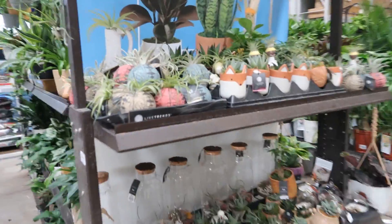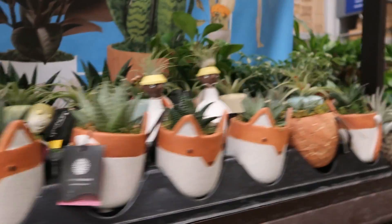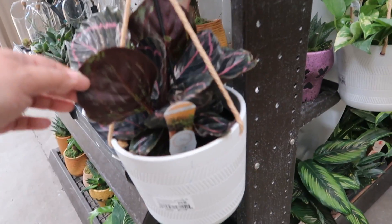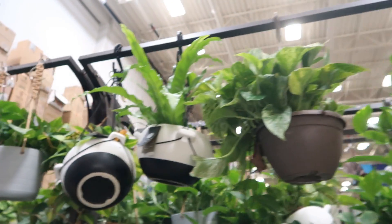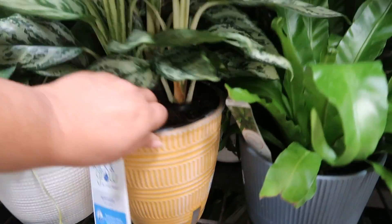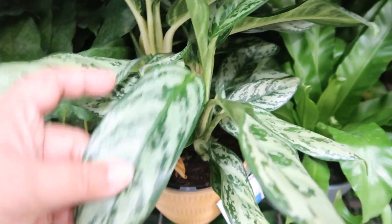We're inside. These are air plants — these are unusual. Calathea Dottie, $19.98, in a hanging basket. They've got some pothos up there, and some pothos ferns. This aglaonema — that's nice, $14.98. I don't know what kind it is, but it's a beautiful, beautiful pattern on the leaves — gorgeous.